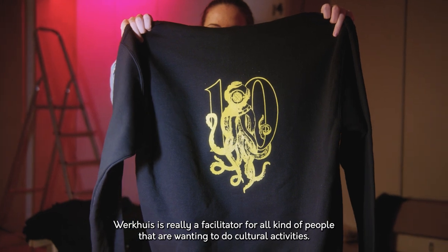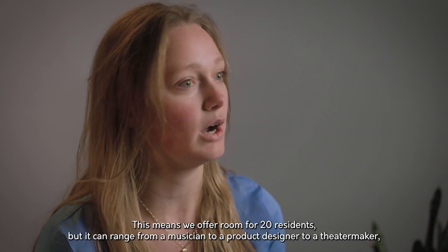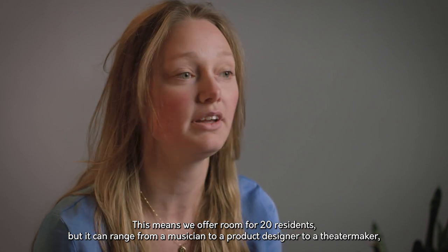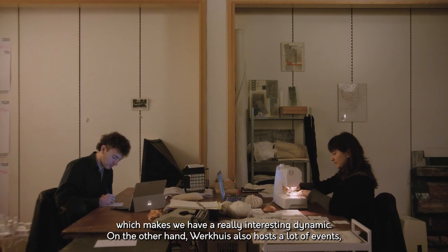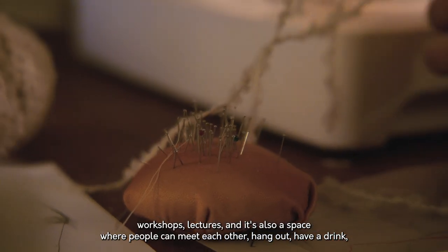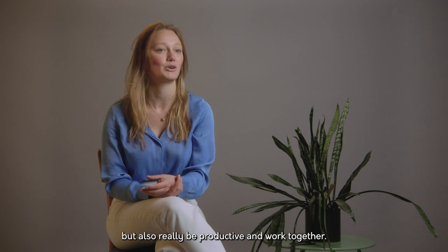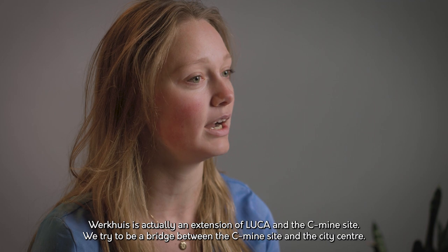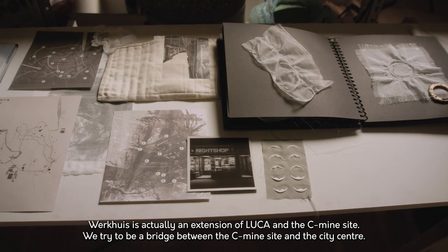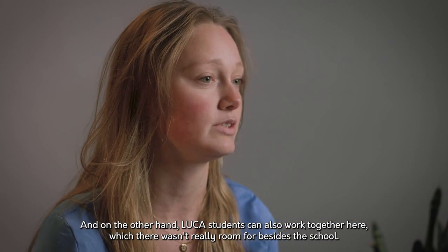Werkez is really a facilitator for all kinds of people wanting to do cultural activities. We offer room for 20 residents, ranging from a musician to a product designer to a theatre maker, which makes for a really interesting dynamic. Werkez also hosts events, workshops, and lectures, and it's a space where people can meet, hang out, have a drink, but also be productive and work together. Werkez is actually an extension of Luca and the C-Mine site — we try to be a bridge between the C-Mine site and the city center. Students can also work together here, which there wasn't really room for besides school.